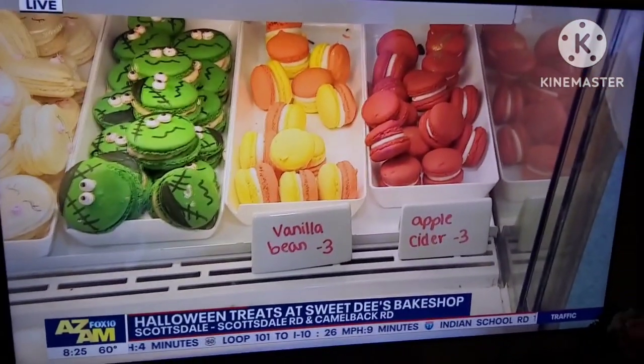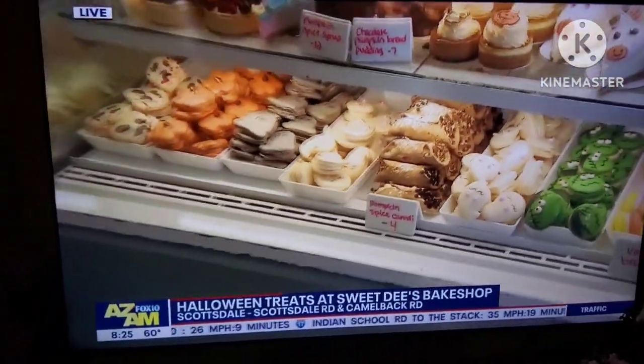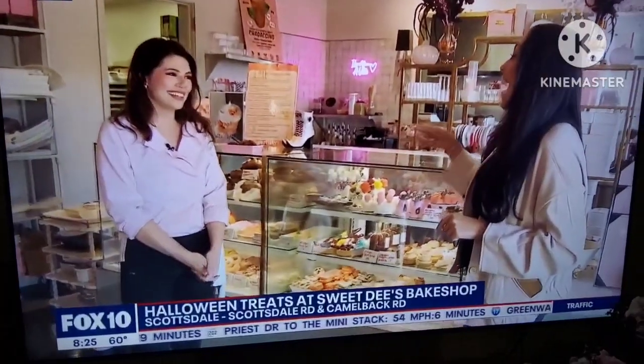Cut marshmallow pumpkin spice cannolis and they look so fun — the screen face! The way you guys decorate, I think that's just what you're known for over here. I was talking about those donuts. Oh my gosh, let's talk about these donuts — amazing!